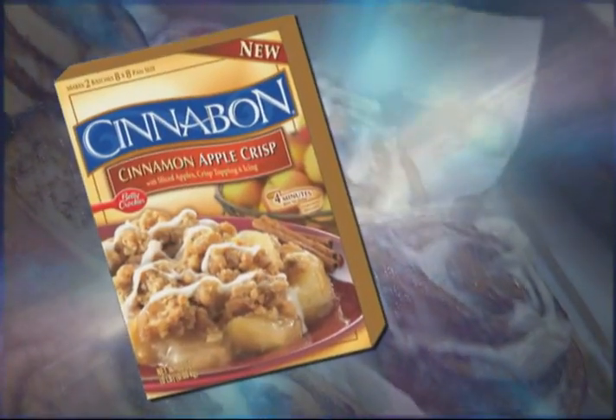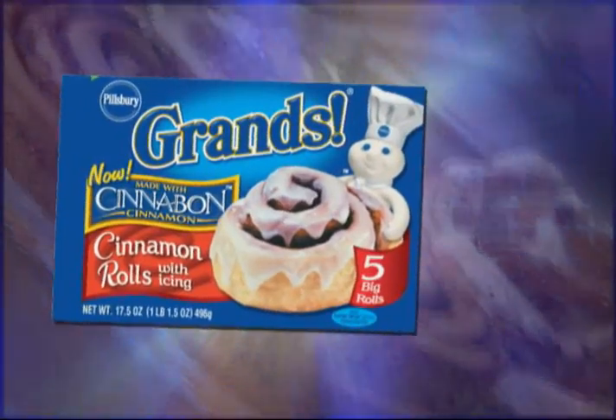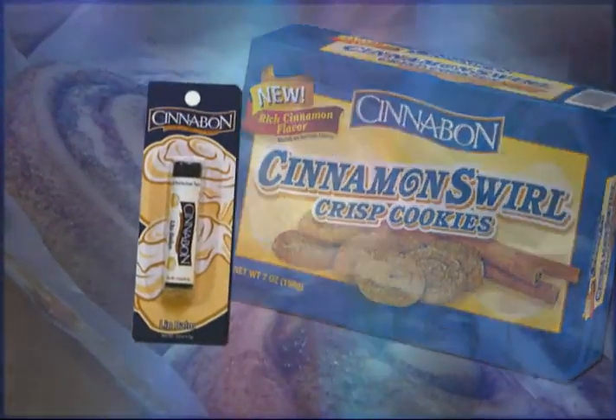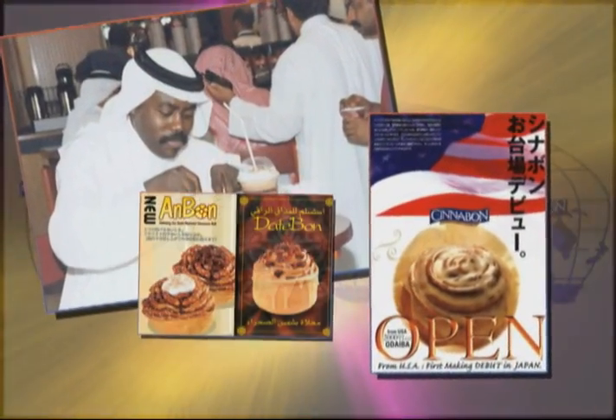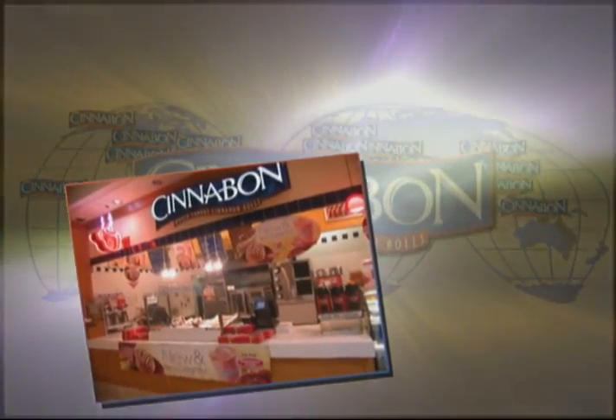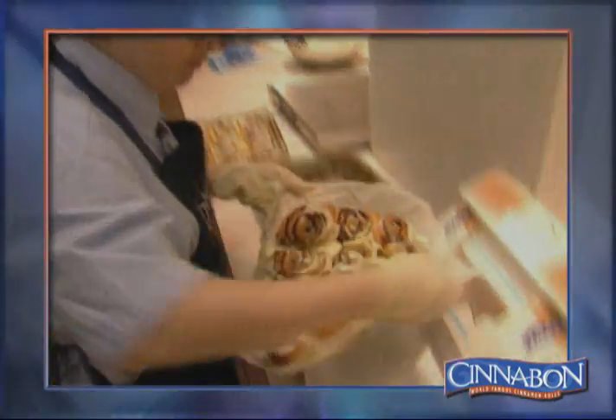The Cinnabon name has become so synonymous with excellence and value that the brand is licensed for use in nearly 40 popular products, from lip gloss to lattes. Across cultures, across the globe, from malls and airports to military bases, Cinnabon meets public demand for its products in over 600 franchised bakeries in over 28 countries worldwide, with more stores opening every year.